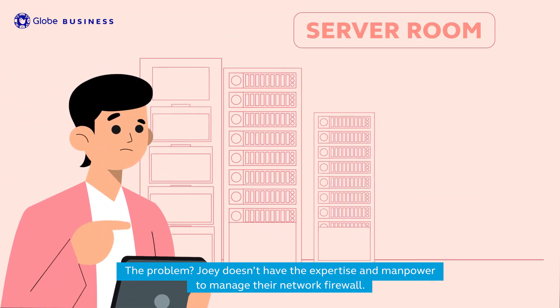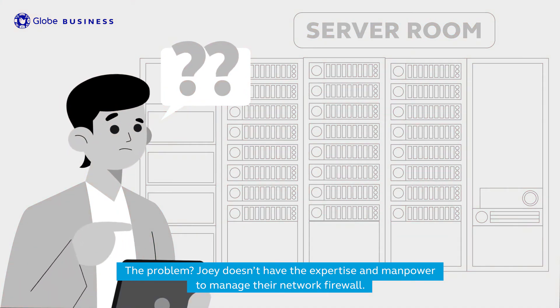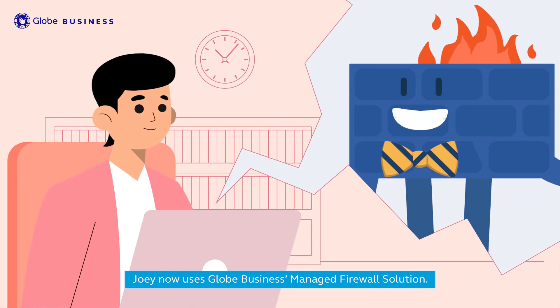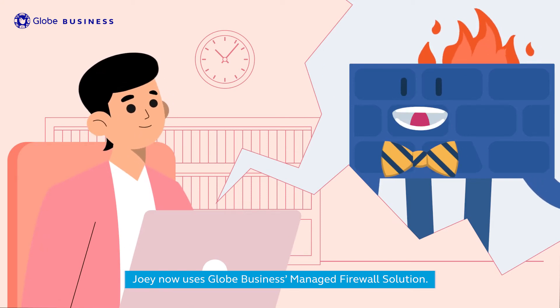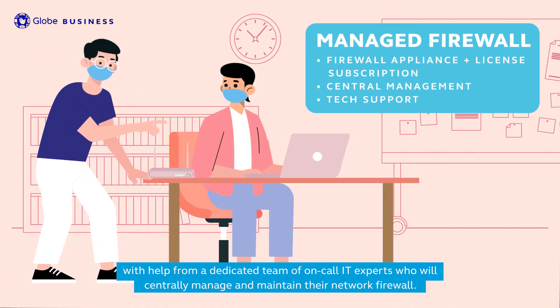The problem? Joey doesn't have the expertise and manpower to manage their network firewall. The solution? Joey now uses Globe Business Managed Firewall Solution. With a managed firewall solution subscription, Joey can rest assured that the school network stays secured from hackers, with help from a dedicated team of on-call IT experts who will centrally manage and maintain their network firewall.